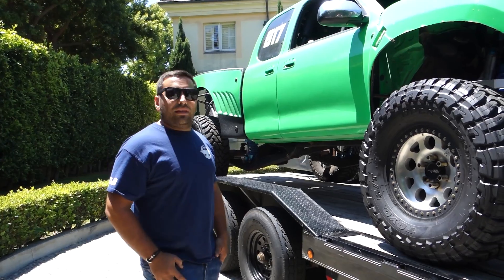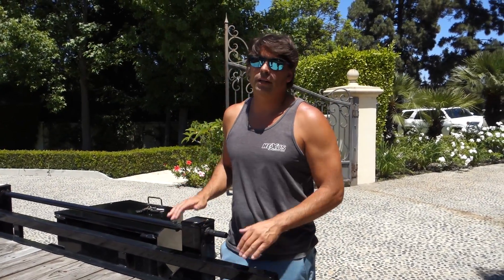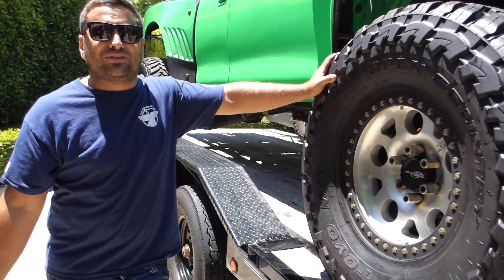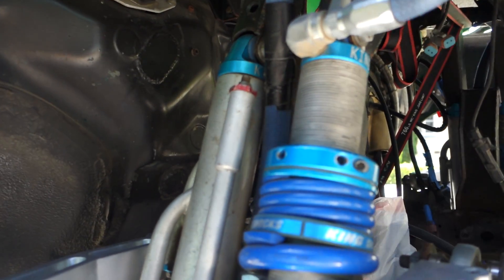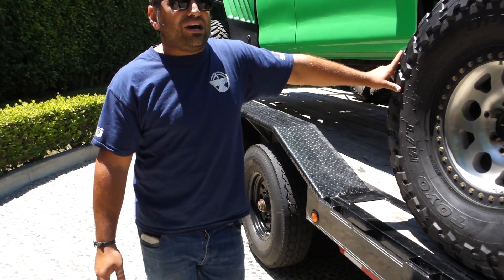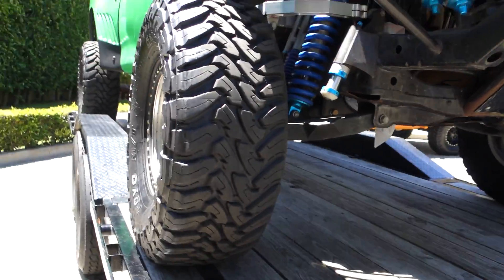Did you guys ever run it leaf-sprung? Never - it's always been linked. We changed to billet aluminum arms maybe a year ago - those are beasts. Matt, did you design those? Yeah, we design everything in-house and send it out to get done. The shocks are 2.5 - that was all that was available back in 2005. A lot of guys are running bigger shocks now, but 2.5s work. It's not about the size - it's how you use it.